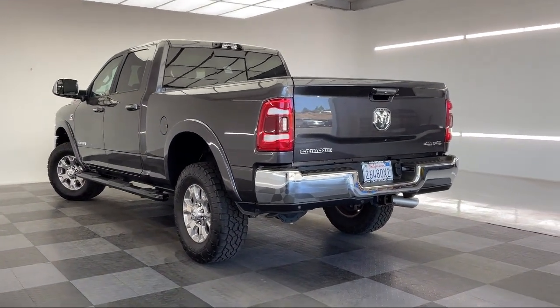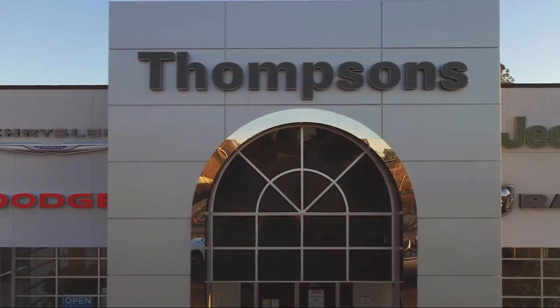So give us a chance to be part of your family today, and come visit us here at Thompson's Chrysler Dodge Jeep Ram.